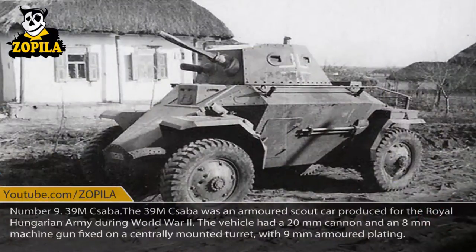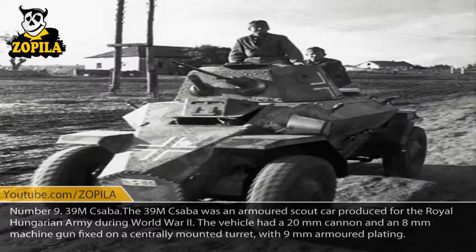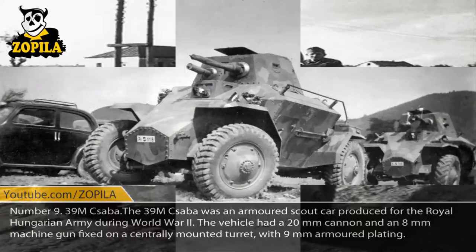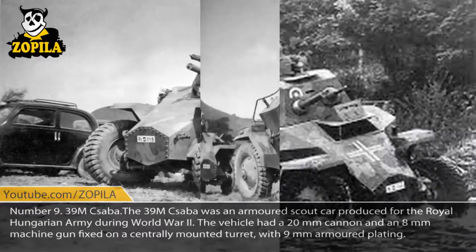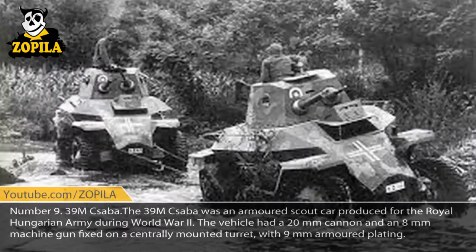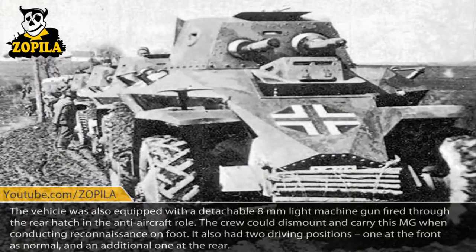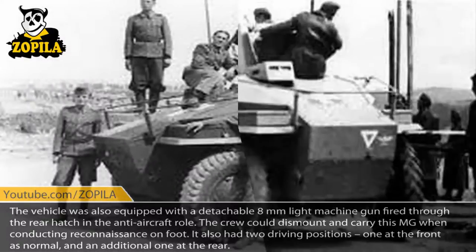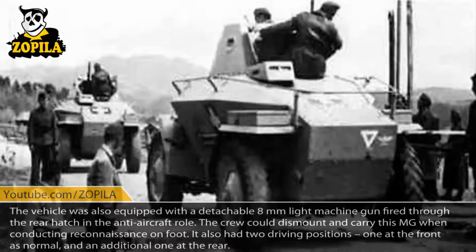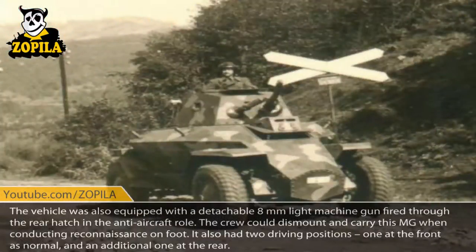Number 9: 3-9M Csaba. The 3-9M Csaba was an armored scout car produced for the Royal Hungarian Army during World War II. The vehicle had a 20mm cannon and an 8mm machine gun fixed on a centrally mounted turret, with 9mm armored plating. The vehicle was also equipped with a detachable 8mm light machine gun, fired through the rear hatch in the anti-aircraft role. The crew could dismount and carry this MG when conducting reconnaissance on foot. It also had two driving positions: one at the front as normal, and an additional one at the rear.